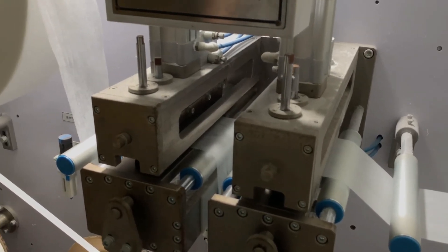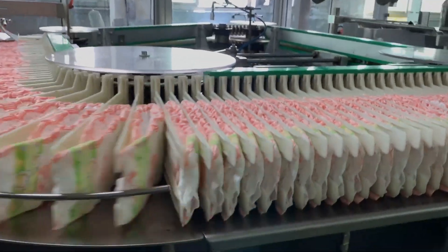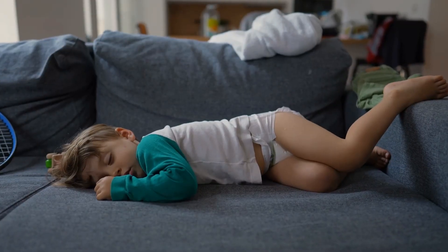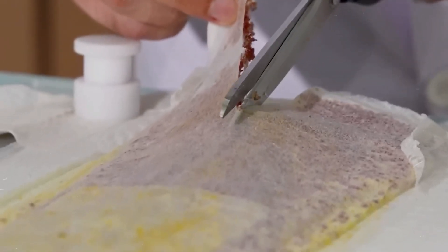Picture a trove of diverse elements, each selected for its unique properties to ensure every diaper meets the pinnacle of performance. At the heart of it all is fluff pulp, derived from softwood trees, which is not only superabsorbent but also gentle enough to protect delicate skin.